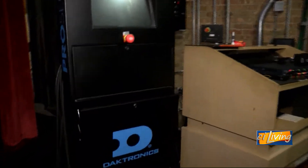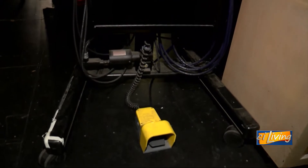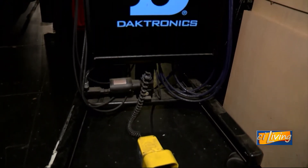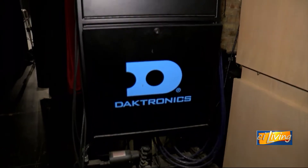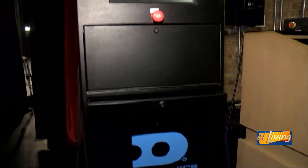Normally back in the day, this was done using sandbags and rope. But today we have Daktronics — it's all electronic. This controls various winches and pulleys and everything up in the loft.